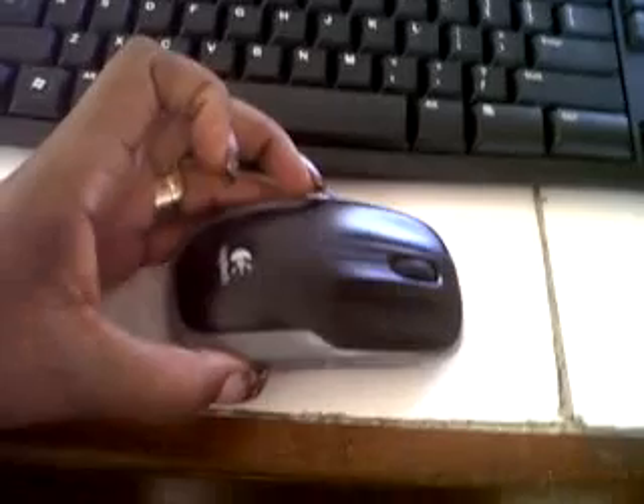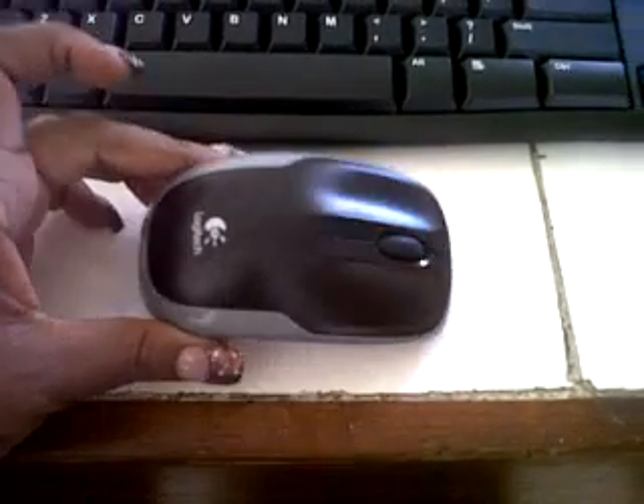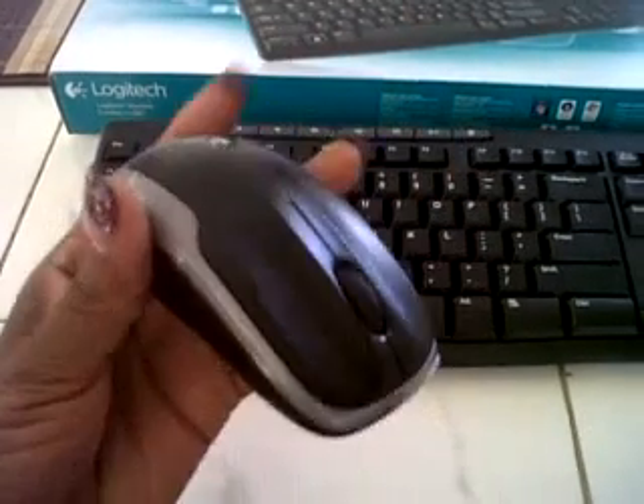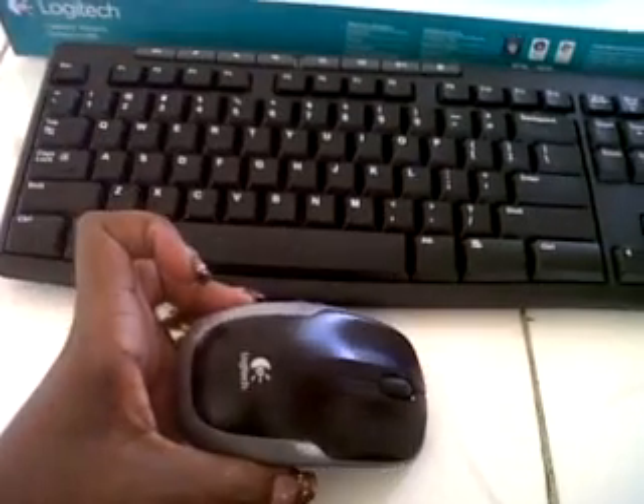And this is the mouse — mice, whichever. The only thing I still need to get is a webcam so I can start recording again.